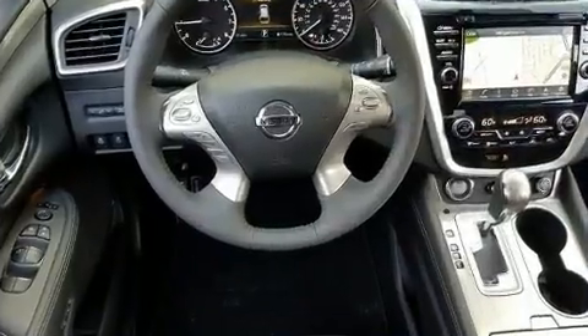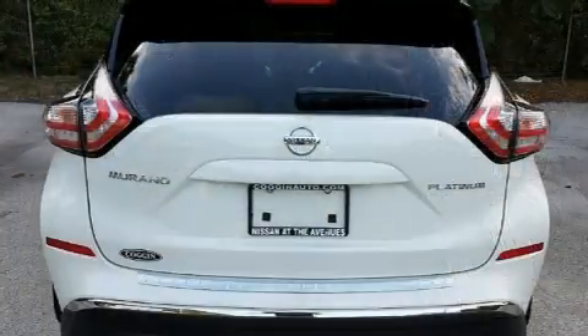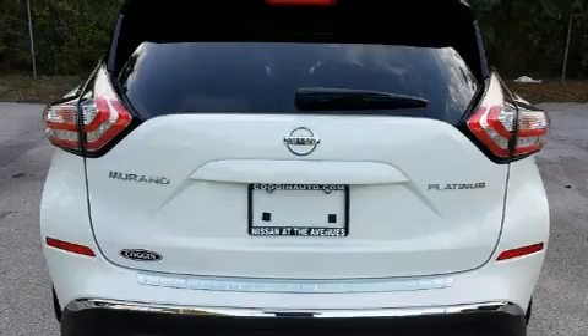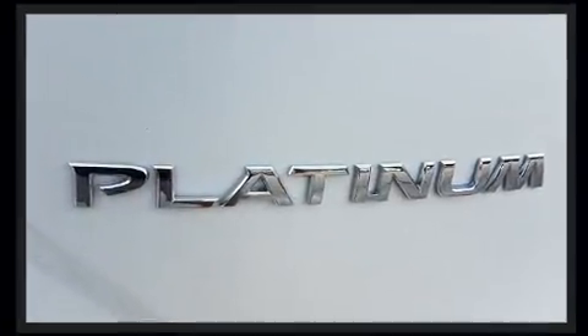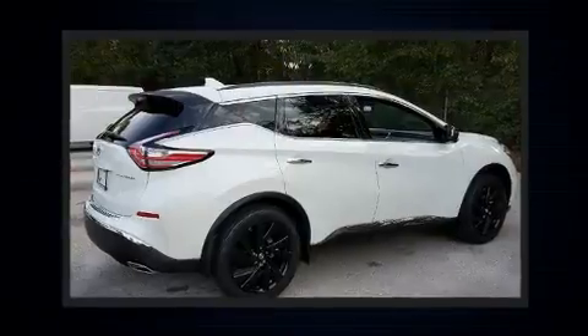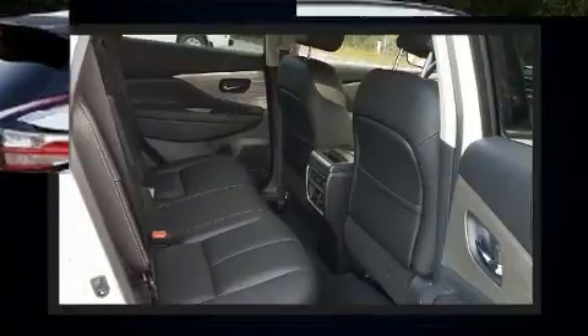Additional features include a blind spot monitoring system, heated door mirrors, and one-touch window functionality. Rear passengers enjoy seat heating functionality, keeping them warm during the winter months. Enjoy your favorite music via the stereo system, which includes a CD player with MP3 capability.